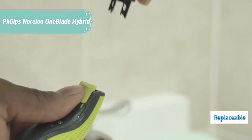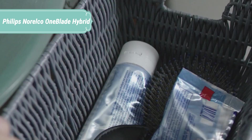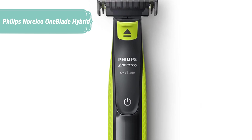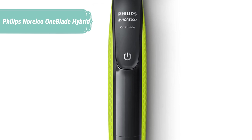According to Philips, the device has been specially designed to suit the modern man's needs. It can trim, edge, and shave any length of hair to a precision stubble length using one of the three combs that are included. Or you can use it without a comb for a closer shave. It's in this latter use that the OneBlade actually excels.